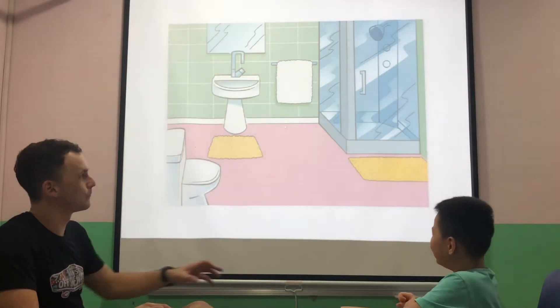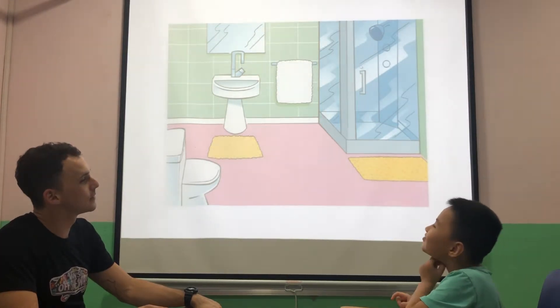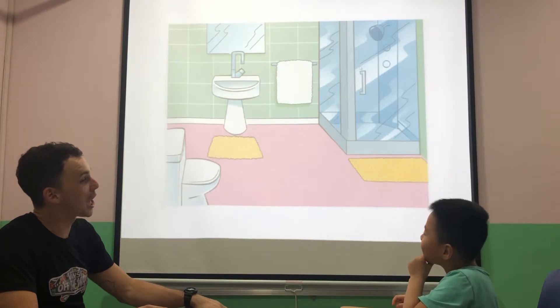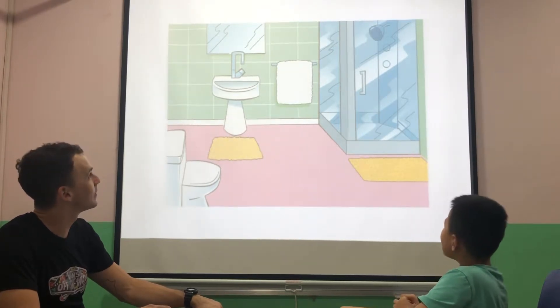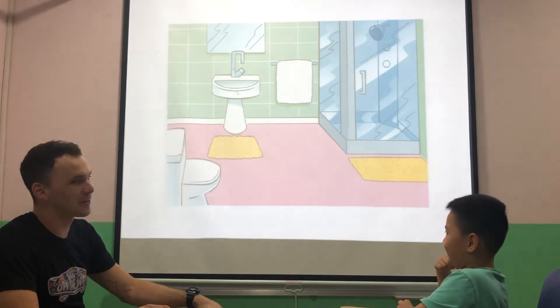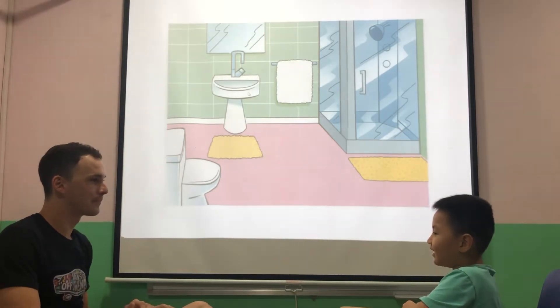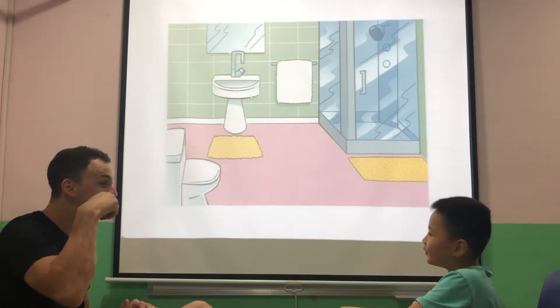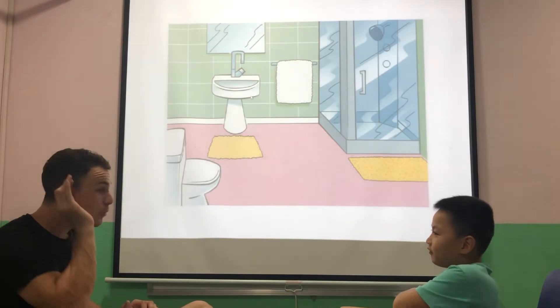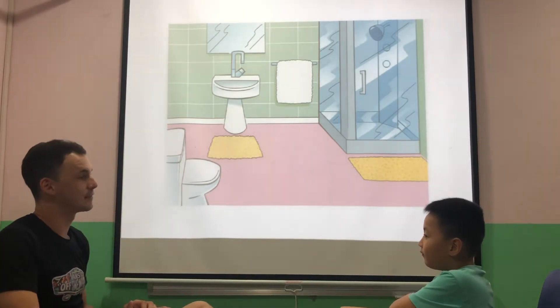What room is this? It's the bathroom. Good. What's that? It's a shower. Very good. What's this? Do you know? It's a basement. What do you do in the bathroom? I can brush my teeth in the bathroom. Good. Very good.